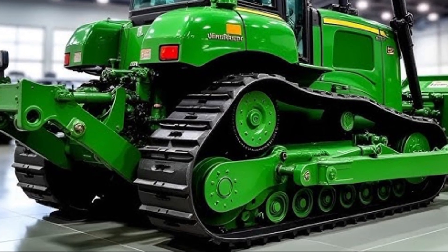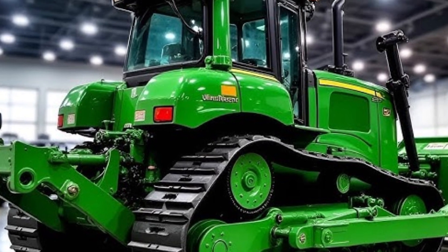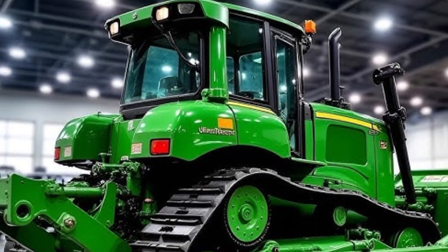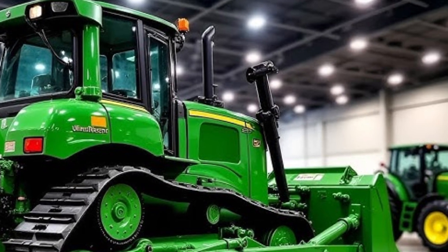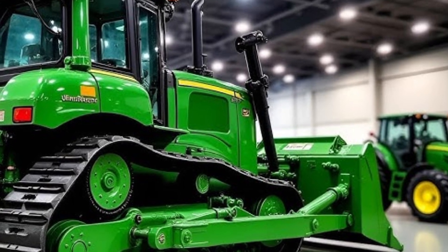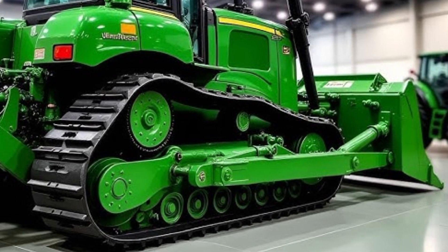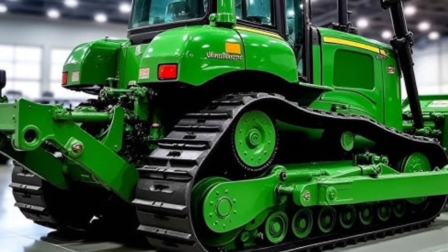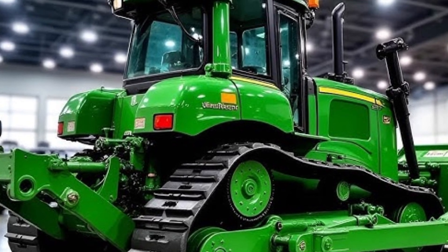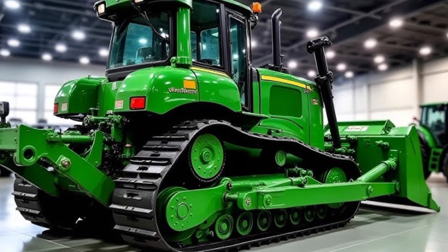One of the standout features of the 2025 Caterpillar D70 is its operator environment. The cab has been completely redesigned for comfort and visibility. The spacious, pressurized cabin minimizes dust and noise, while the high-back air suspension seat keeps operators comfortable during long working hours. The new touchscreen display provides real-time diagnostics, machine performance data, and customizable operator settings.